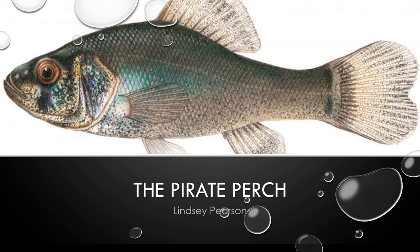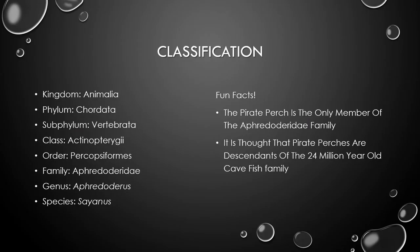My name is Lindsay and today I'm going to be talking to you about the pirate perch. The pirate perch is classified in the Kingdom Animalia, the Phylum Chordata, the Subphylum Vertebrata, the Class Actinopterygii, the Order Percopsiformes, the family Aphredoderidae, the genus Aphredoderus, and the species Sayanus. That makes the Latin nomenclature for the pirate perch to be Aphredoderus Sayanus.